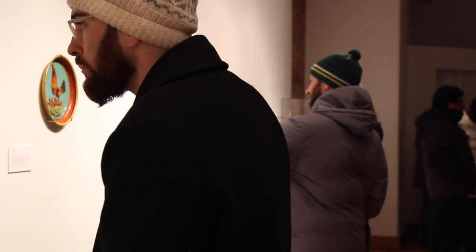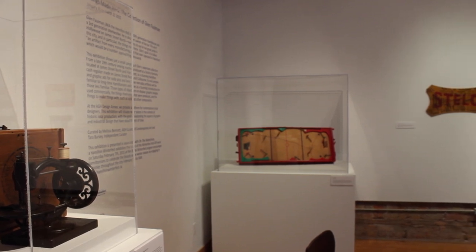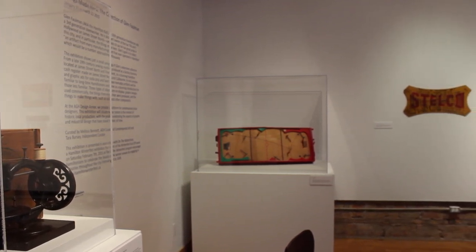Hamiltonians gather together for the Things Made Here event. We are celebrating the opening of this exhibition, which is all about the collection of objects owned by Glenn Fowman, and he collects everything that's made in Hamilton. He's striving to collect every single thing, a number approaching 1,000, but we have a dozen here on display today.